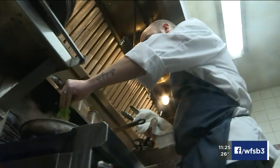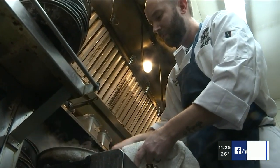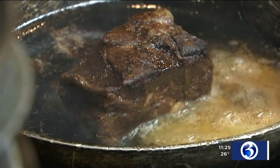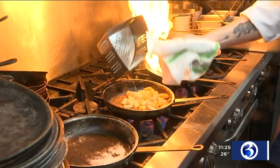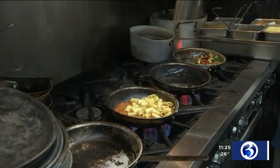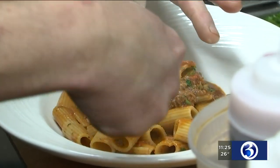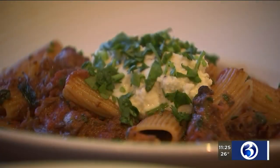Chef Niels Van Galen changes the menu seasonally. For us, he cooked some house specialties. The short ribs are braised in stout beer, chocolate, and coffee — they melt in your mouth, and the flavor is a mouth-popping mix of savory and sweet. The short ribs are also used in their best-selling dish, short rib bolognese: a hearty, slightly creamy tomato sauce served over rigatoni with house-made ricotta.